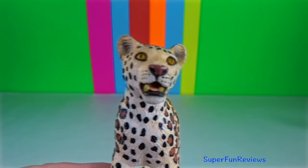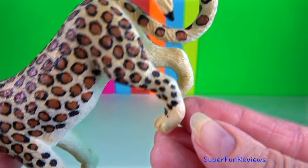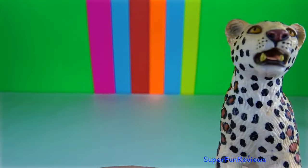Leopard. They have short legs relative to their long body. The long whiskers in their eyebrows protect their eyes.